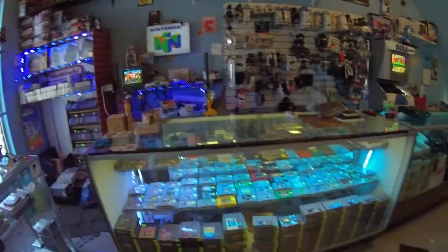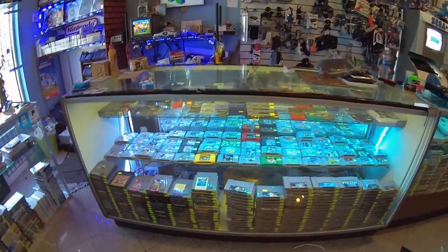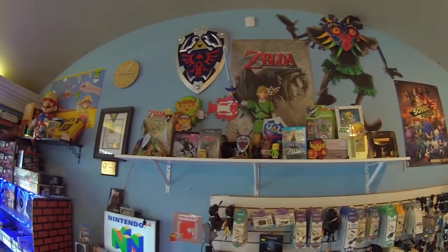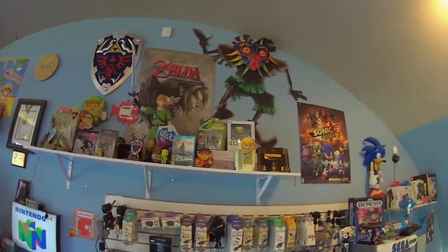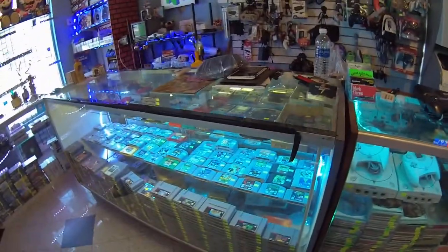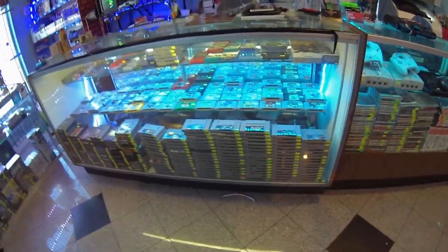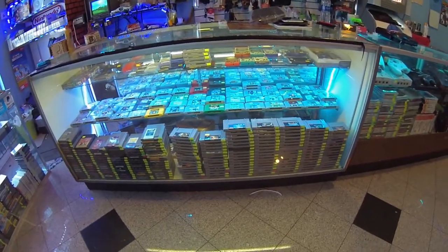There's a little Mario shrine here. Most of these toys are given to me by people in the area, or sometimes I buy some stuff and I like putting it up — for example, the Zelda stuff up there. I love the fact that people just bring stuff and we put it up for people to see. There's some Nintendo, Super Nintendo, and N64 items on display.